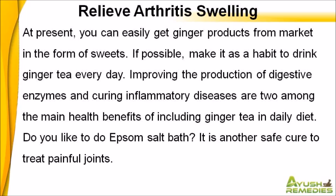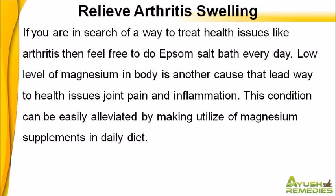Do you like to do Epsom salt bath? It is another safe cure to treat painful joints. If you are in search of a way to treat health issues like arthritis, then feel free to do Epsom salt bath every day.